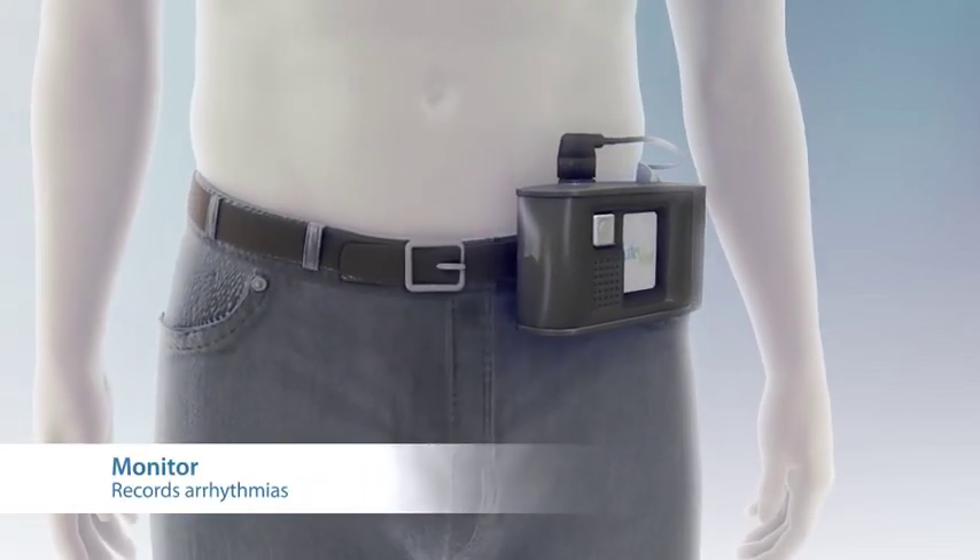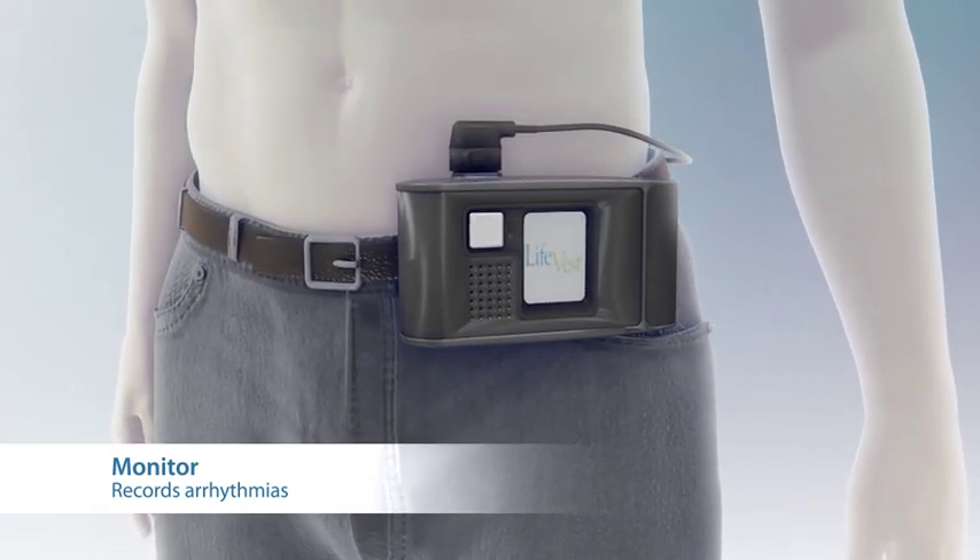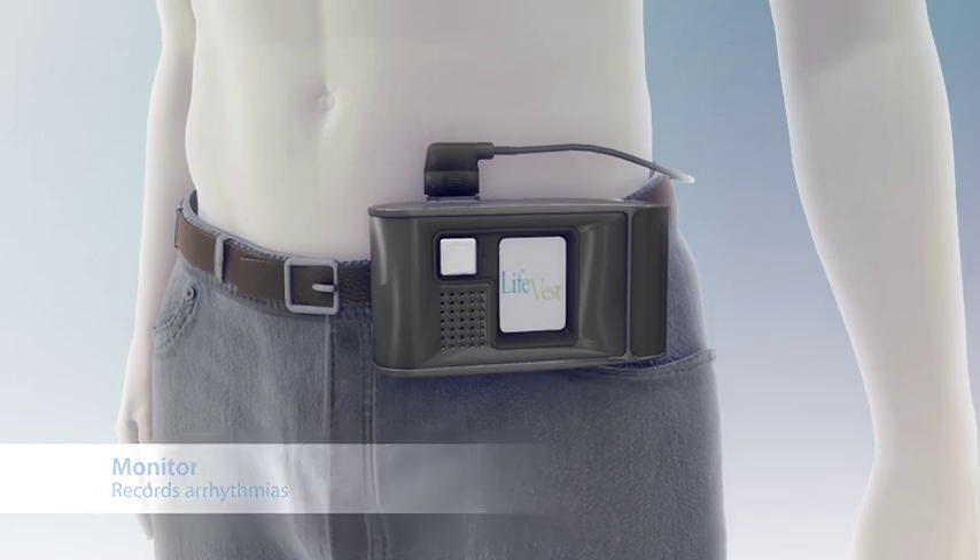The monitor is worn around the waist or from a shoulder strap. It monitors the heart, records arrhythmias, and determines when treatment is required.